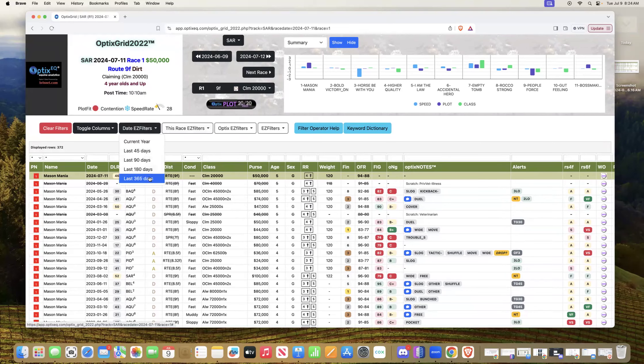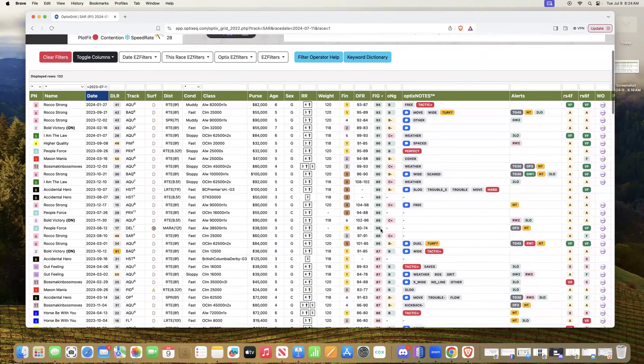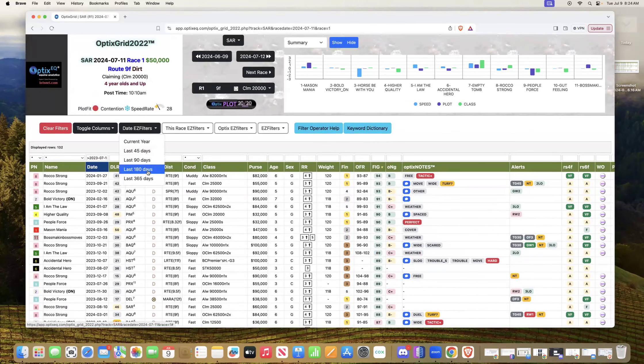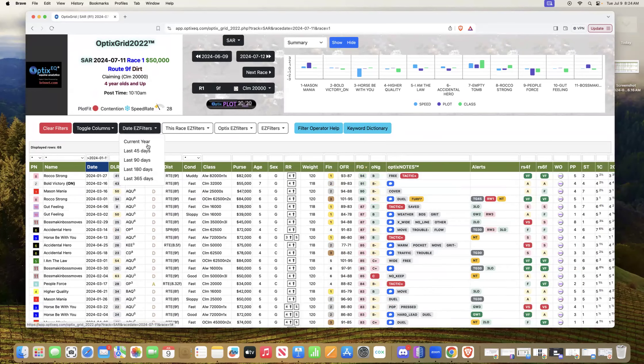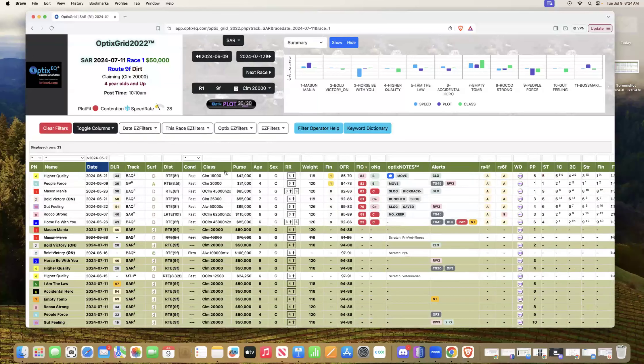Why do I think this race is chaotic? I'm looking at the last 365 days of these horses, sorted by speed figure. Light green means they're in today's Optics fig range, which is 88 to 94 — and you see a lot of horses capable of running in that range. Narrow it to 180 days and fewer fit. At the last 90 days, no horse fits the range. At the last 45 days, most are well below. That tells me it's really chaotic — we don't know how these horses are coming in. It's a race where you want to take a chance and look for an edge, maybe get a price on a long shot.